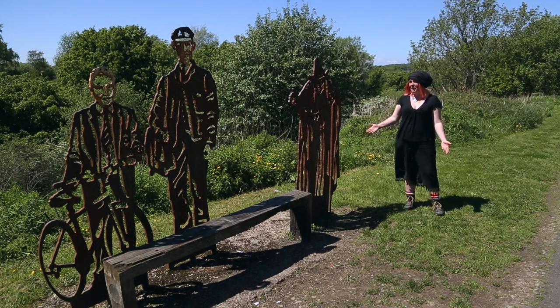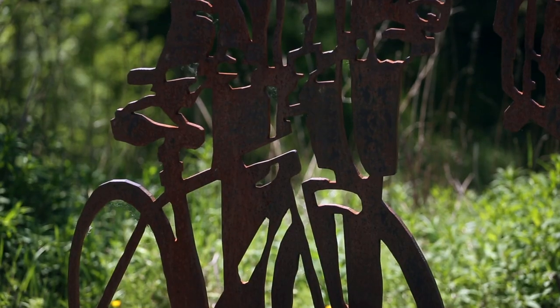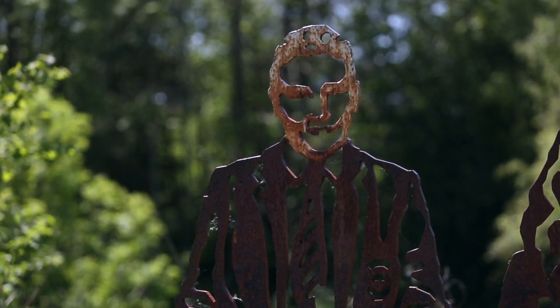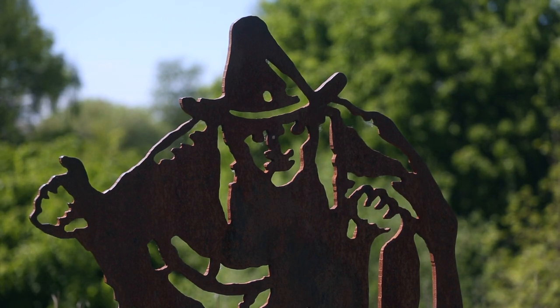We've now reached the portrait bench, which features images of three people who have links to Paddyham. Thomas Lund is a young man who won a competition to design the Paddyham Greenway's logo. Margaret Pearson was known as the Paddyham Witch and was found guilty of witchcraft after standing trial in 1612, accused of riding a horse to death.